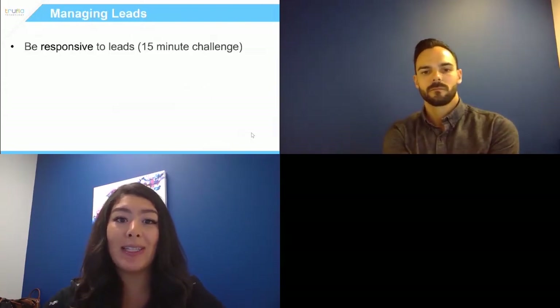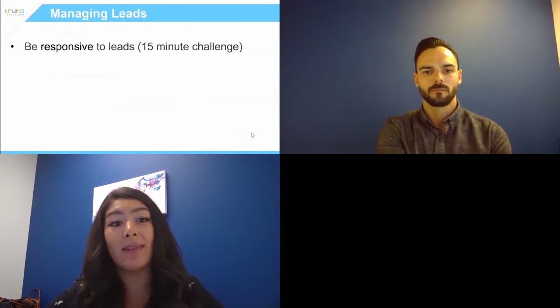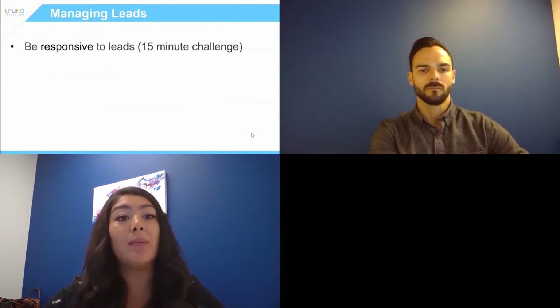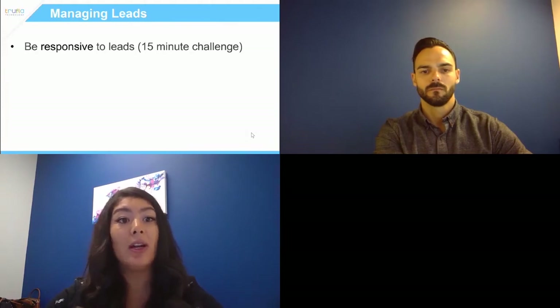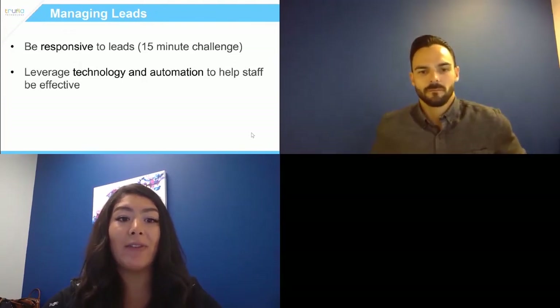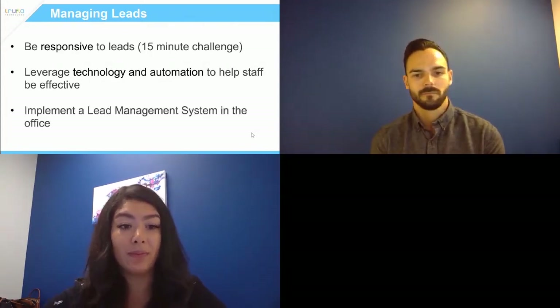Just to wrap things up: be responsive — we say 15 minutes, but I'd say less than five. The great part about a lead management tool is you can have automated communication where that instant email goes out, relieving pressure off your brokers. Leveraging technology and automation helps your staff be effective. When we talk to brokers and say five minutes, sometimes they say there's just no way — but if that email goes out automatically without the broker even knowing the lead's been submitted, that helps significantly.